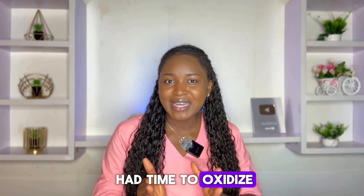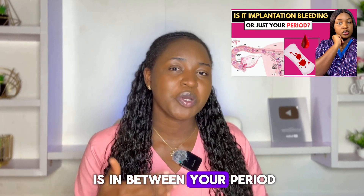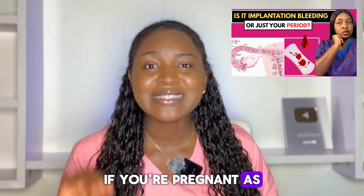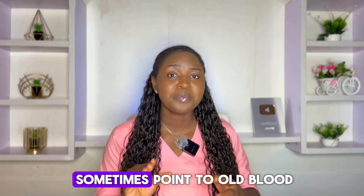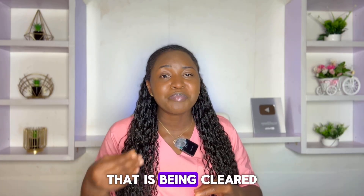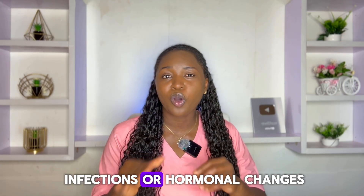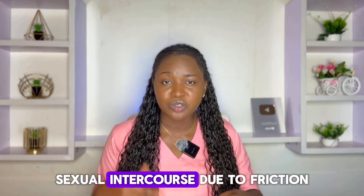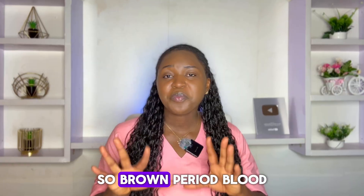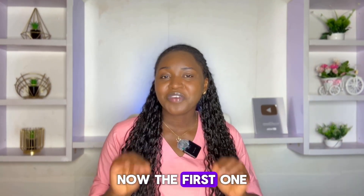Another time you can see brown period blood is between your periods if you're pregnant, as implantation bleeding — but that's not always the case. Brown period blood can sometimes point to old blood being cleared out of your body, and it can also be linked to certain infections or hormonal changes. You can also see brown period blood after sexual intercourse due to friction. Overall, brown period blood is usually normal and not something you should worry about.